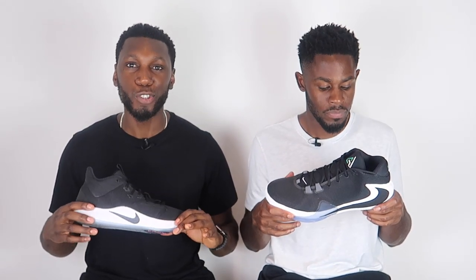Looking at the final scores, it's 5-2 to the Zoom Freak 1. What a shoe — that is how you debut a signature sneaker. Nike and Giannis did an incredible job, so congratulations and welcome to the signature roster. By no means is the PG3 a bad shoe — it's amazing and PG should be proud. But the Zoom Freak 1 is just a little bit better, with some close categories in there. It's a Zoom Freak thing.